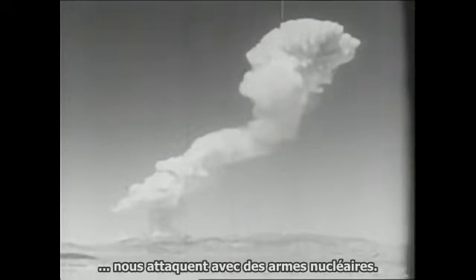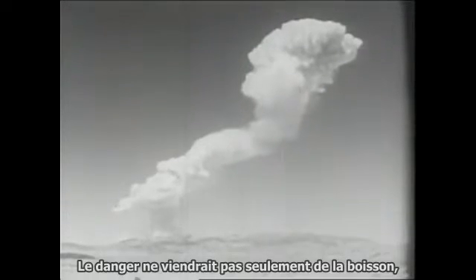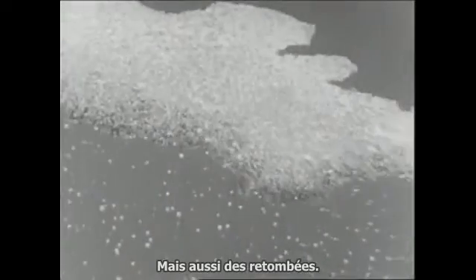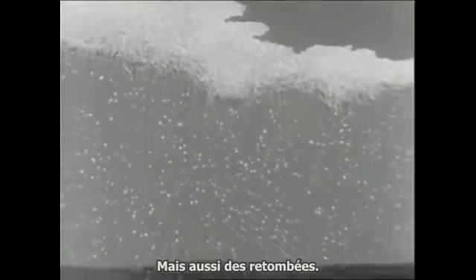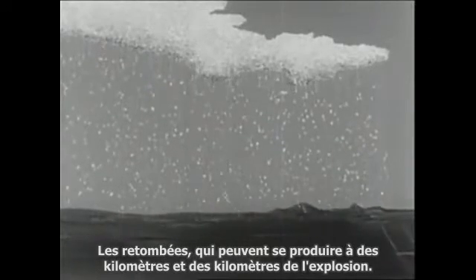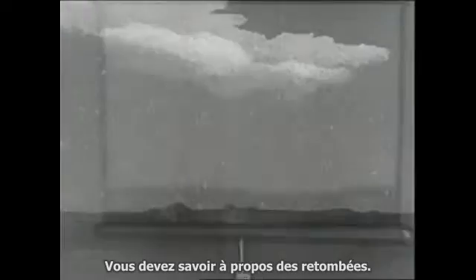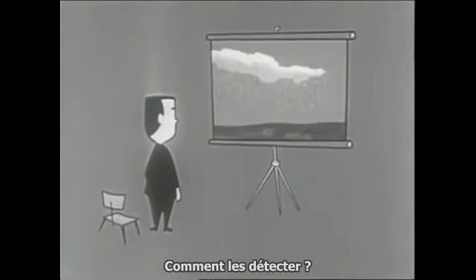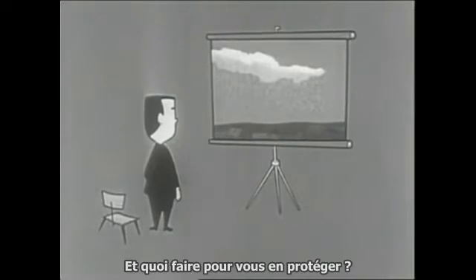If an enemy attacks us with nuclear weapons, danger will come not just from blast or heat or nearby radiation effect, but also from fallout — fallout which may occur miles and miles away from the blast. You need to know about fallout: what it is, how to detect it, and what to do to protect yourself against it.